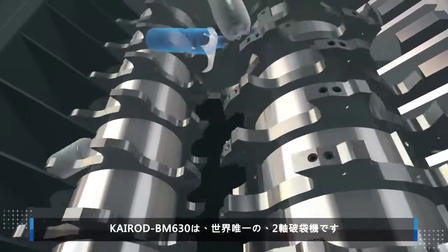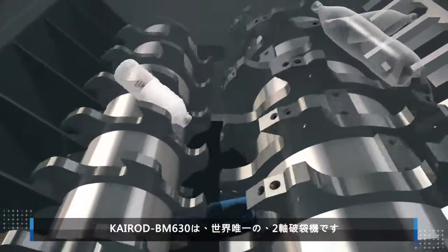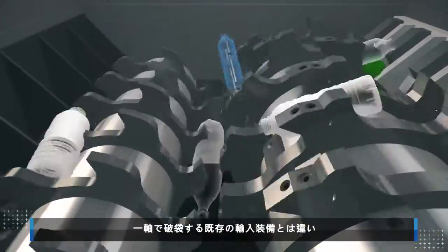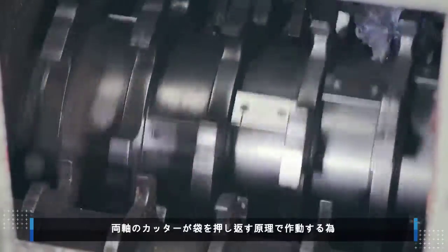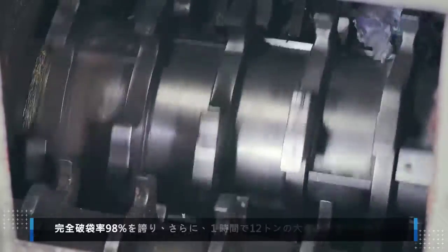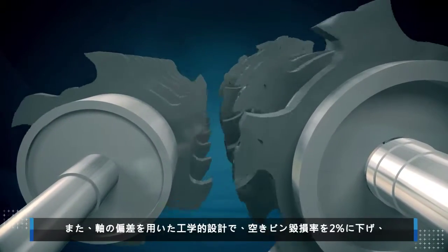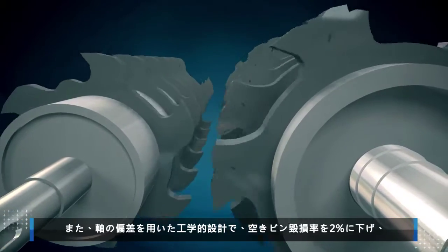The Kyrod BM630 is the world's first two-axis bag opening machine. Unlike imported equipment that uses one rotating axis to open bags, the Kyrod BM630 uses two rotating axes to push the bags downward, achieving a 98% bag opening rate and a capacity of 12 tons per hour. The differential between the axes also lowers the bottle damage rate to 2%.